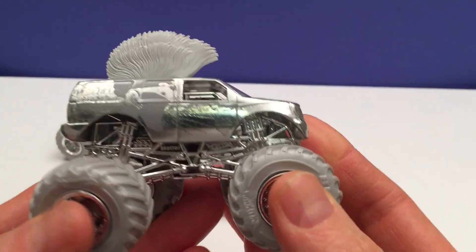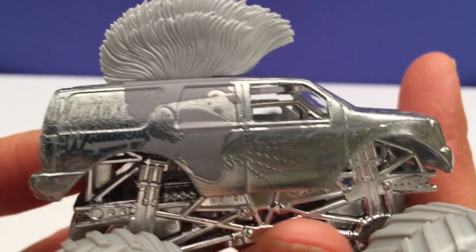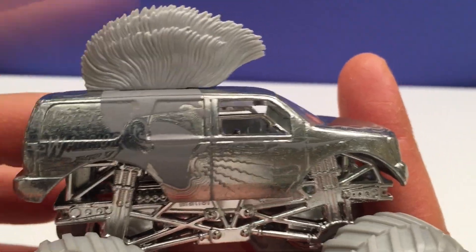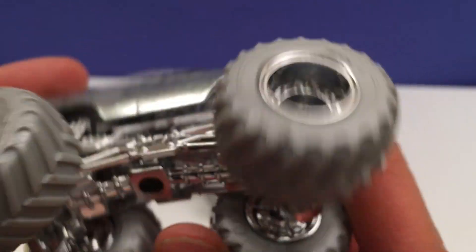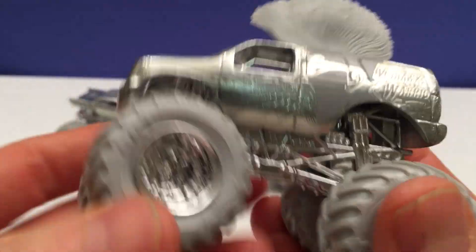And last we got silver Mohawk Warrior. You usually see him all dark with a dark Mohawk, but this is silver so it's like he got his hair done. That's pretty cool. You look close, there's Mohawk Warrior — you can make it all out, all the details. Every little bit of it's silver. I just can't believe it. So cool.